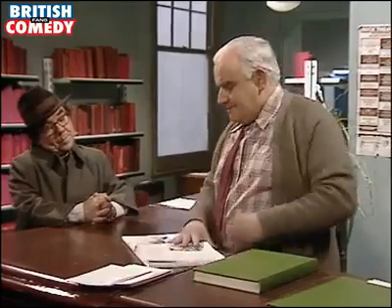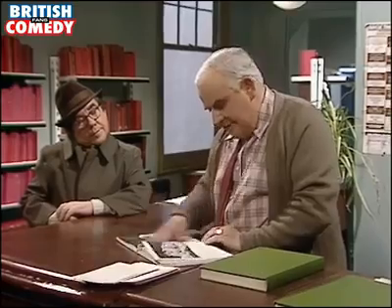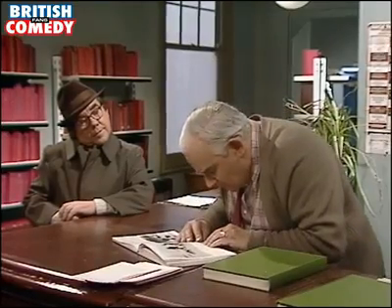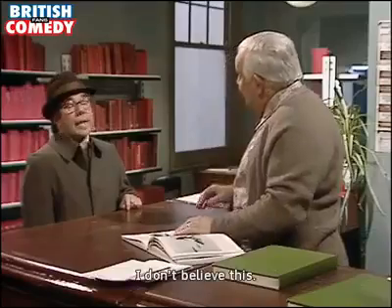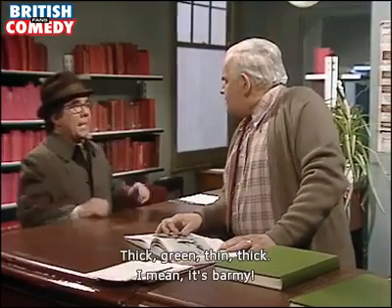Western is it? Yes it is. Is it a thick western or a thin western? Well I don't know, do I? Well all the thin westerns are on the right hand side of the upstairs, and all the thick westerns are over on the left hand side. I don't believe this. Thick, green, thin, thick — I mean it's balmy.